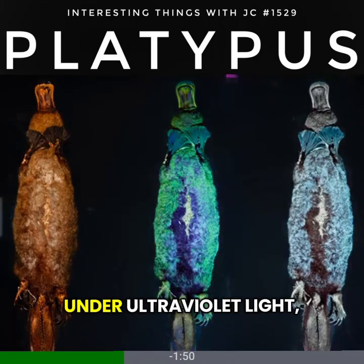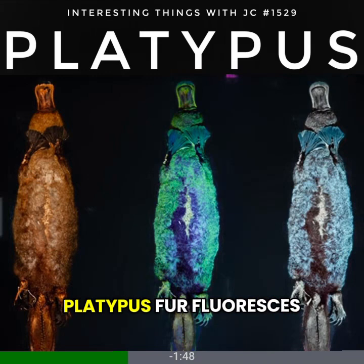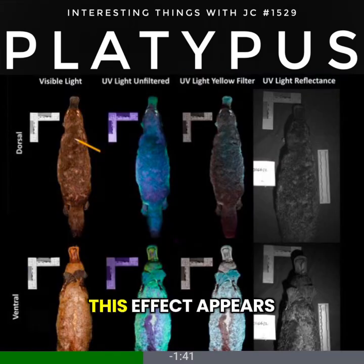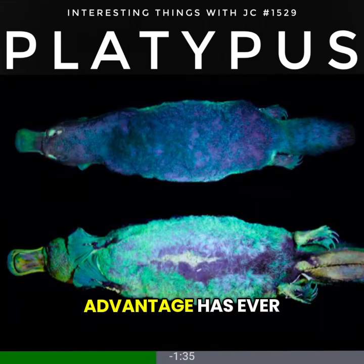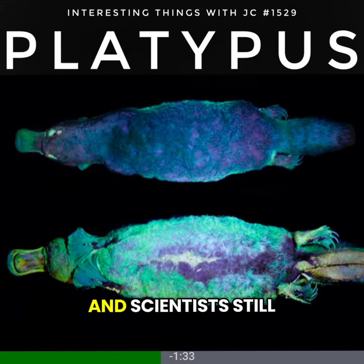Under ultraviolet light, platypus fur fluoresces blue-green at wavelengths around 365 nanometers. This effect appears in both living animals and museum specimens. No clear survival advantage has ever been confirmed, and scientists still don't know why it is the way it is.